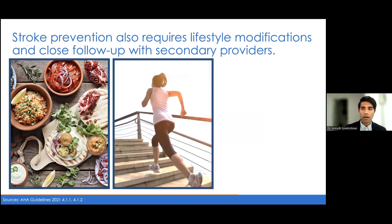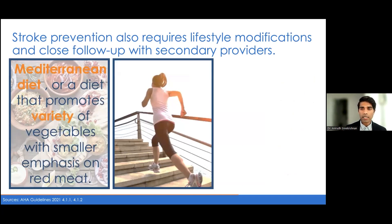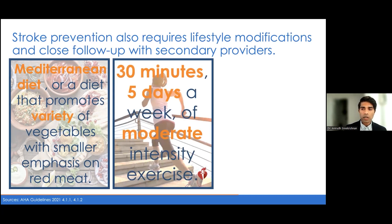It's always important to educate patients and their families about lifestyle modifications that can help with overall stroke and cardiovascular disease. When it comes to diet, there isn't one particular diet shown to be effective, but there is moderate evidence that the AHA points to suggesting the Mediterranean diet can be helpful — promoting a variety of fruits and vegetables, smaller emphasis on red meats, nuts, and substituting butter with olive oil. When it comes to exercise, the rule of thumb is 30 minutes, five days a week of moderate intensity exercise — jogging, swimming, using an elliptical.